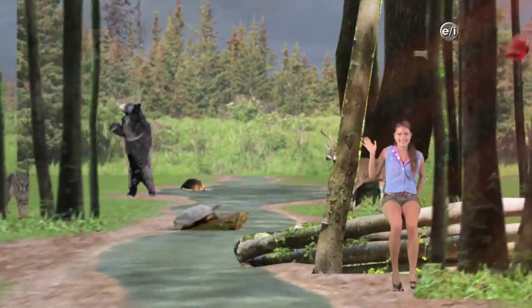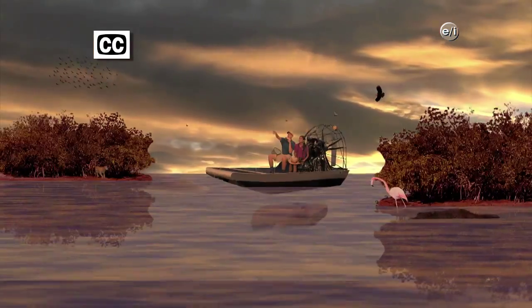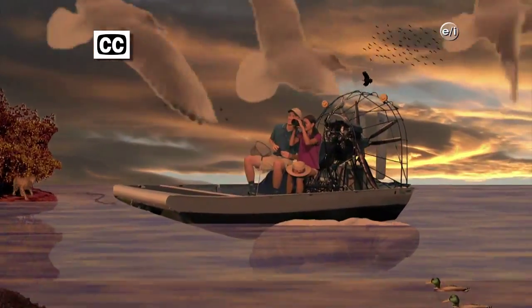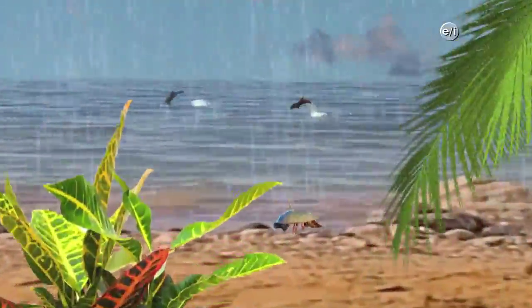Aquakids, Aquakids, traveling around the world. Going where we've never been before, having fun and so much more. Learning from our friends on the sea — saving them is up to you and me.